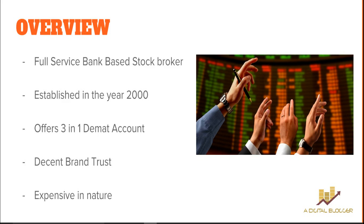HDFC Securities offers a three-in-one account, which means the bank account with HDFC is directly linked with your trading account. You don't need to do manual transfers of funds — whenever your trading account goes short of funds and you're looking to buy stocks, money from your HDFC bank account gets transferred automatically. It is definitely a good brand in terms of brand equity, though we would like to tell you that it is expensive in nature.